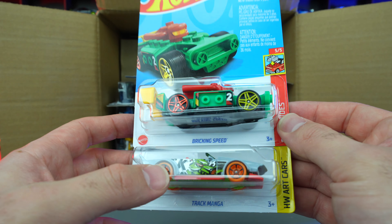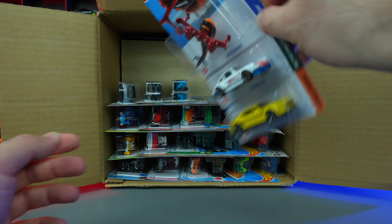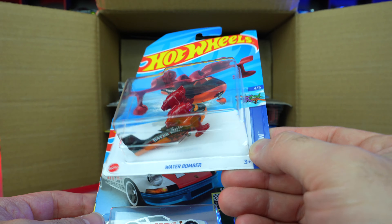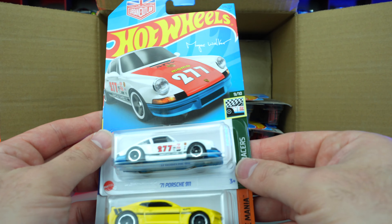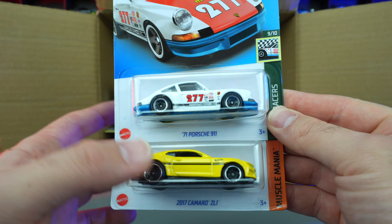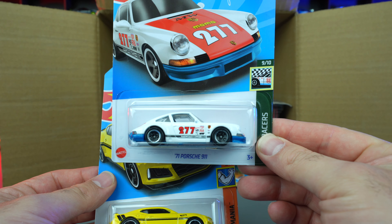I can't remember if we saw this one in the last case or if it's a recolor, but there we go. We've got the Water Bomber — we saw one of these as a treasure hunt before, now we've got another color of that one, kind of interesting. We've got the '71 Porsche 911 and the 2017 Camaro ZL1, looks to be a new recolor. The '71 Porsche outlaw variation looks very similar to what we've seen before, maybe just a wheel variation.